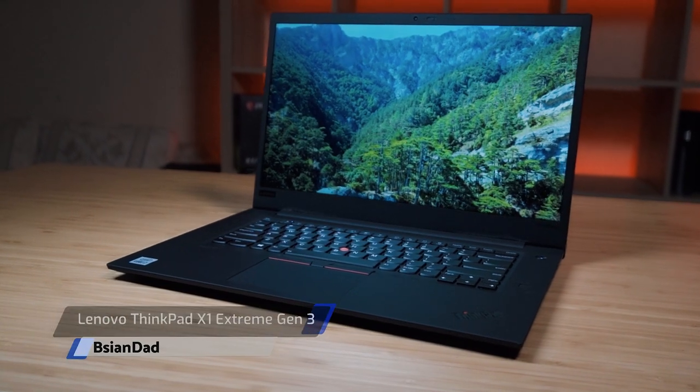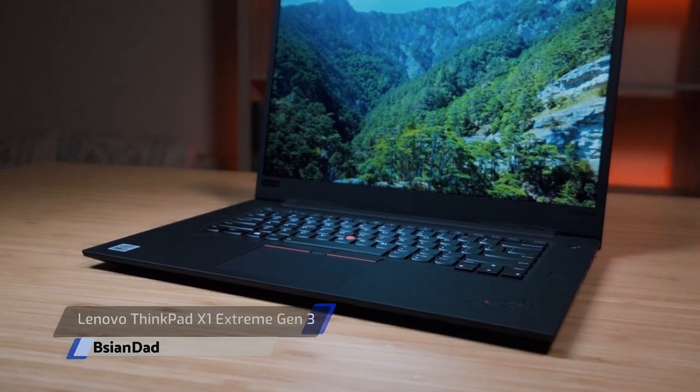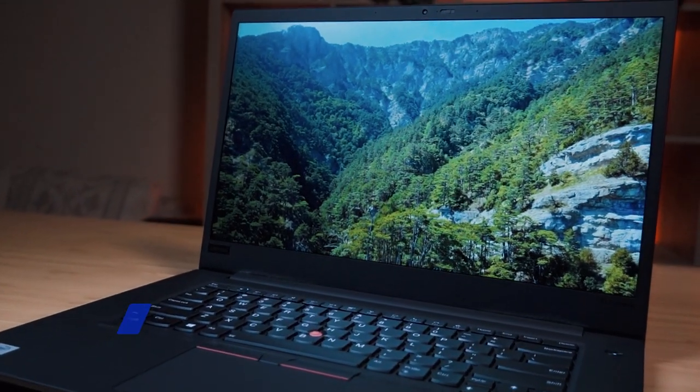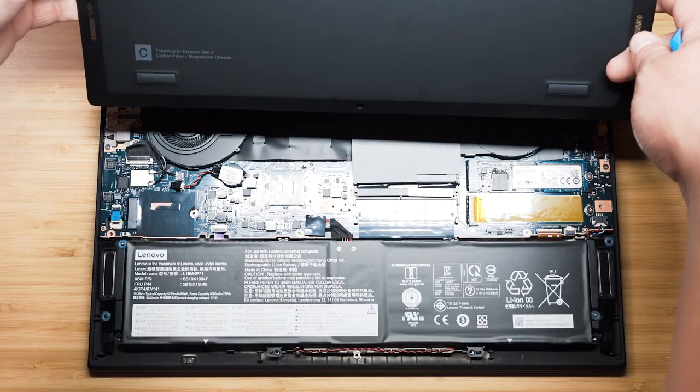Good everyone, B Agent Day here. We're going to do the in-depth review of this Lenovo ThinkPad X1 Extreme Gen 3. It's a 15-inch premium business laptop and we're going to have a look at the features of this computer as well as the temperatures, fan noise, and performance. I'll be putting timestamps along this video so you can skip through different sections.